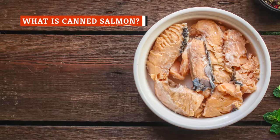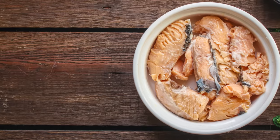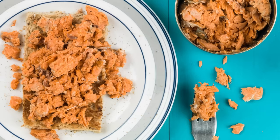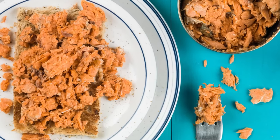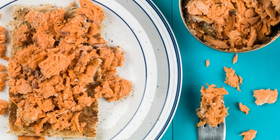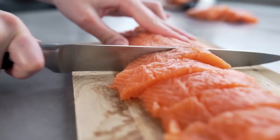Canned salmon might not be as commonplace as canned tuna, but at the end of the day it's a fairly similar product that can be used in much the same way. Like canned tuna, canned salmon is a fully cooked, shelf-stable product that's rich in protein and omega-3 fatty acids, and boasts a far longer shelf life and lower price point than its fresher counterpart.